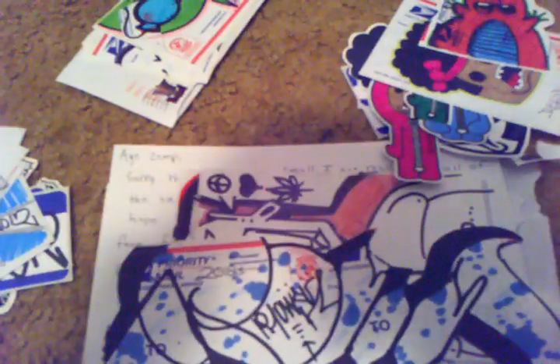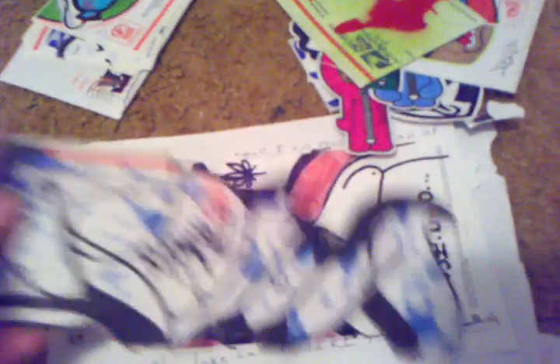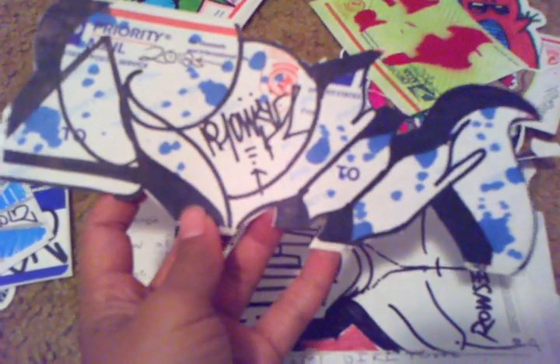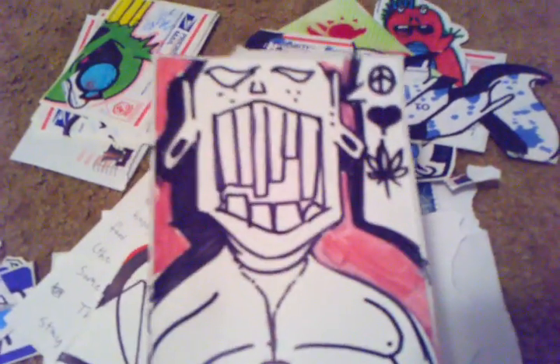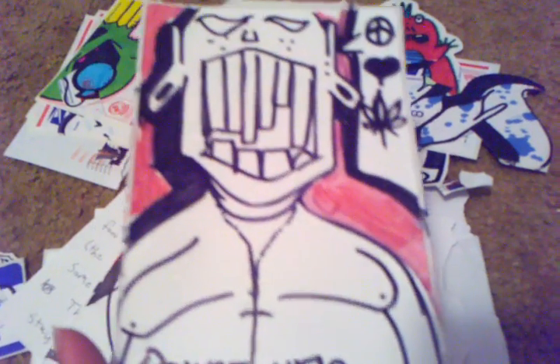I believe this is from someone else — or was it yours? I'm not sure. This one I know is from Rosy — really sick piece. This one too, really sick — I know it's from Rosy. Thanks for sending me other people's work, I really appreciate it, it's pretty tight.